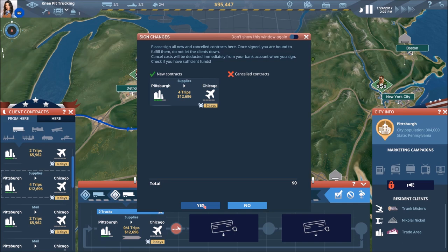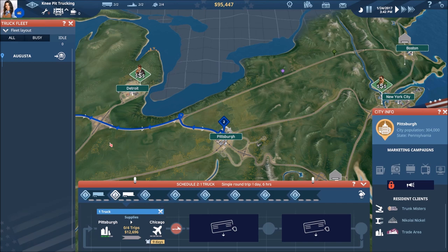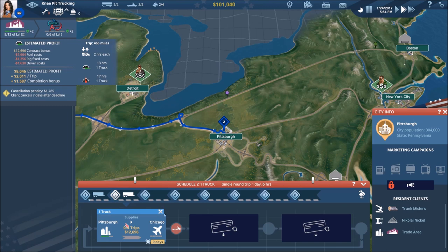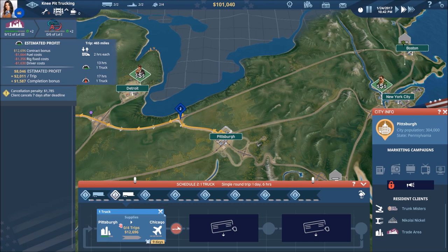That's less tedious work for us, and I'm trying to focus on that. As we continue to expand, the last thing we want is a whole bunch of one-trip contracts so that we spend all of our time finding new contracts instead of having our trucks on the road making money. Truck number two is now loaded up and headed from Pittsburgh on his way to Chicago.